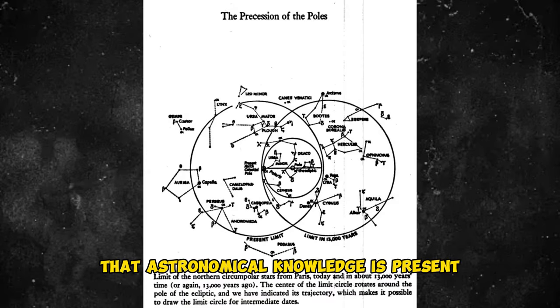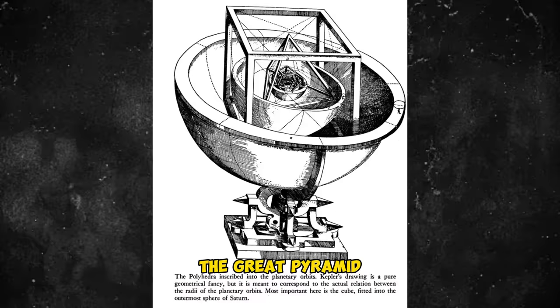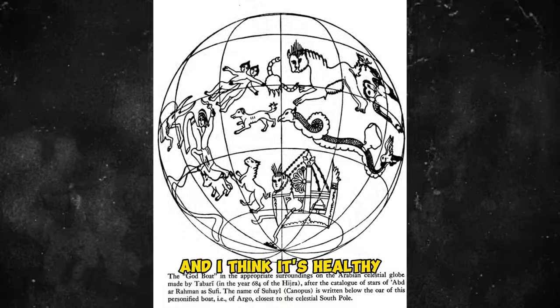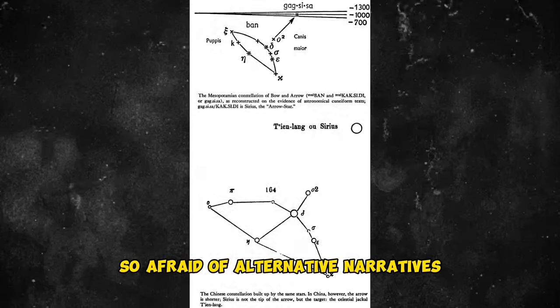That astronomical knowledge is present in the most ancient myths of mankind. It was that book, Hamlet's Mill, just as much as my first experience in front of the Great Pyramid, that led me to begin asking questions about the narrative of our past. I think it's healthy that we should have an alternative narrative. I can't understand why archaeology is so afraid of alternative narratives.